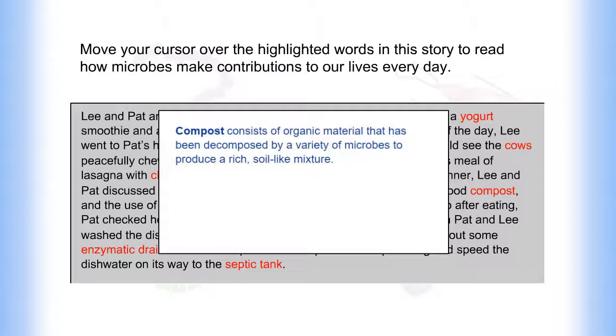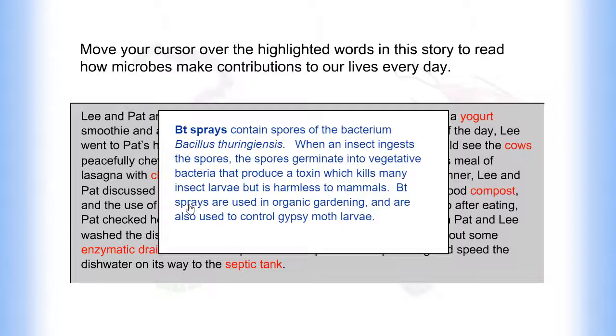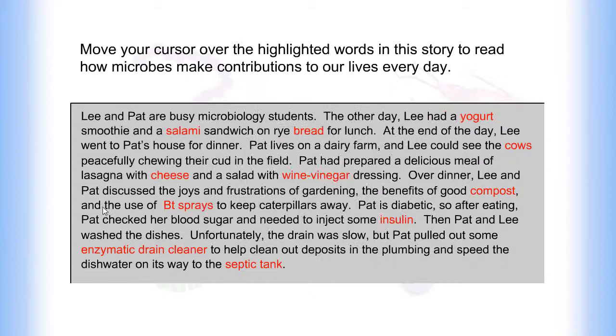Compost consists of organic material that has been decomposed by a variety of microbes to produce a rich, soil-like mixture. BT sprays contain spores of the bacterium Bacillus thuringiensis. When an insect ingests the spores, the spores germinate into vegetative bacteria that produce a toxin which kills many insect larvae but is harmless to mammals. BT sprays are used in organic gardening and are also used to control gypsy moth larvae.